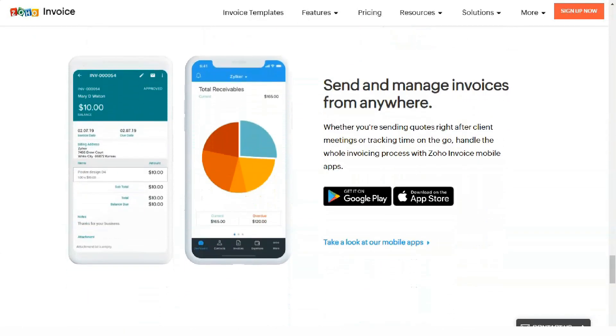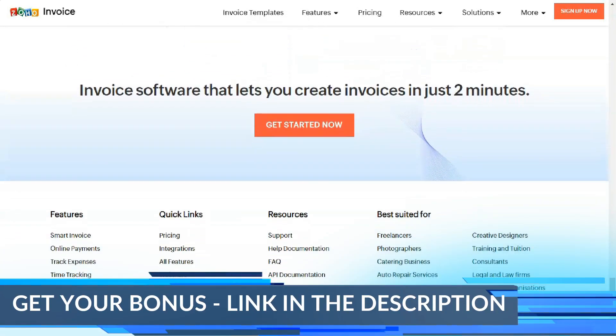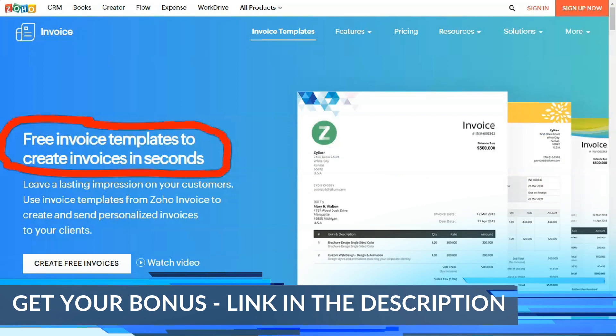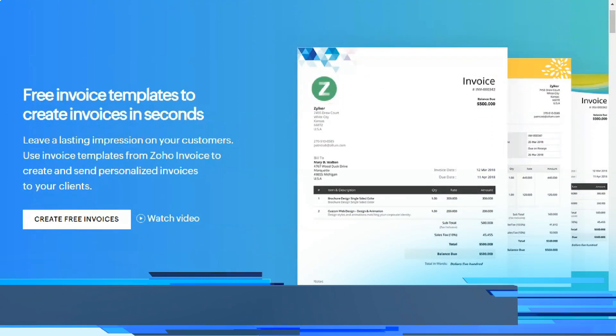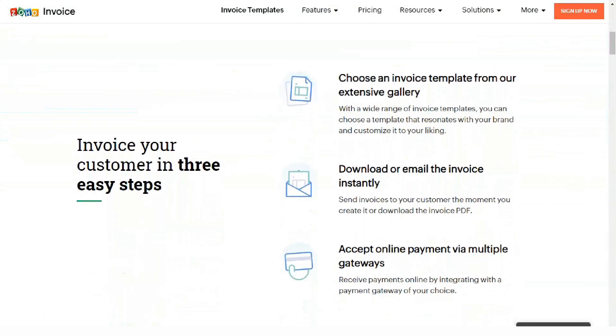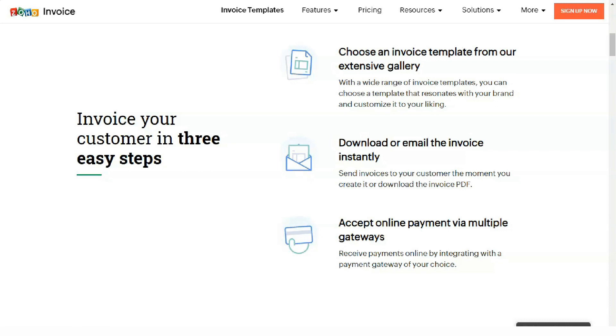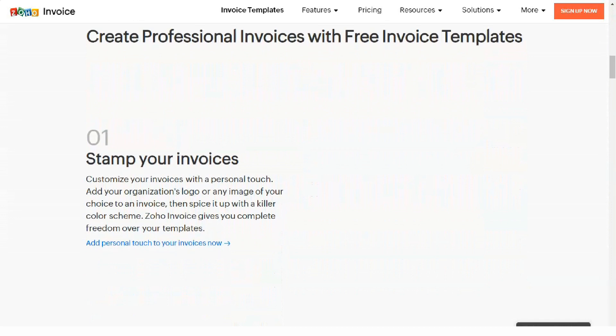Zoho Professional. Level up to the professional plan and you get some key features that add a lot of value. This plan gives you everything the standard plan does, but also includes inventory management, Google Ads integration, and the ability to use Zoho for process management. The professional plan is priced at $20 per month per user with an annual plan and $30 per month per user with a monthly plan.